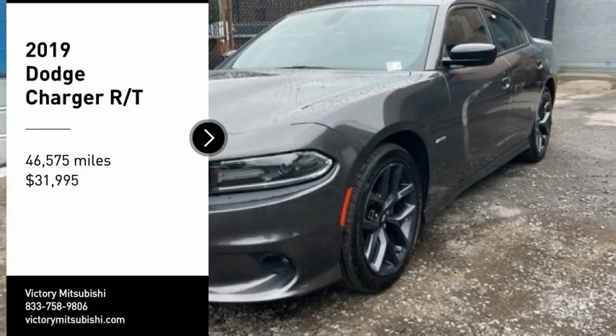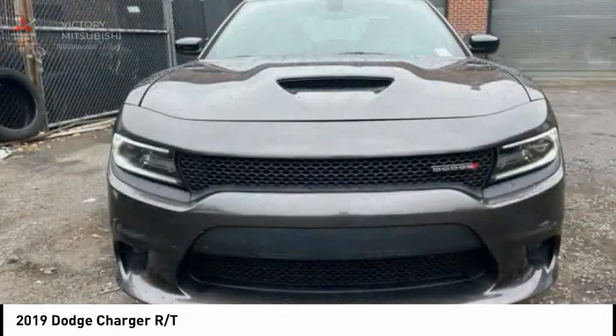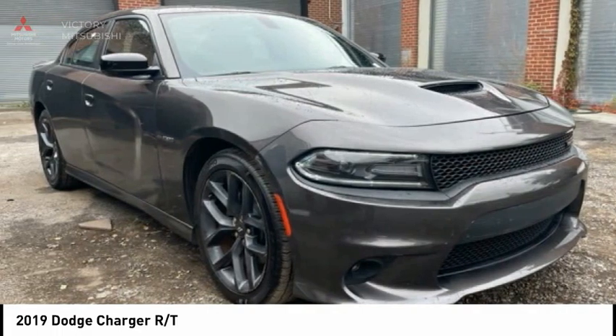We are pleased to show you the 2019 Charger. Inject some versatility, comfort and sophistication into your muscle. The Charger is a powerful sedan that excites at every turn.